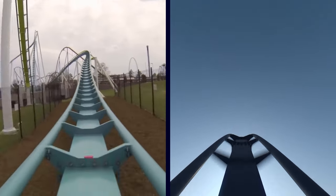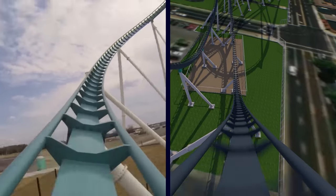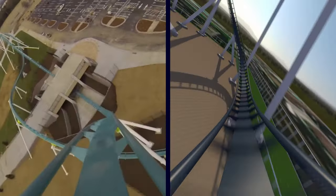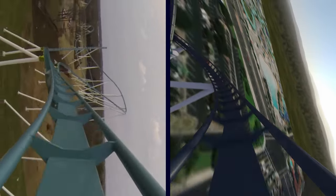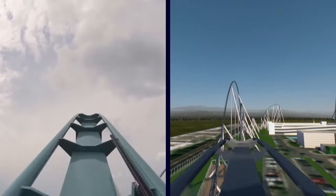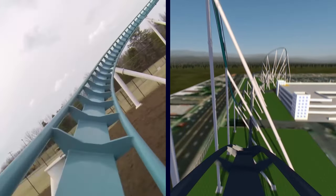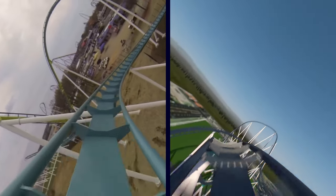Next, we have the X-Factor element for this ride — an 84-foot tall outward banked floater airtime hill. Every recent B&M Hyper model has introduced some new and innovative element: Fury 325 introduced the treble clef, Leviathan introduced the B&M Twisted Speed Hill, Orion introduced the floater wave turn, Shambhala introduced the ampersand, and Candemonium introduced the outward wave helix. Based on top-down track profiling and general B&M shaping, I can predict this element will be one of a kind.